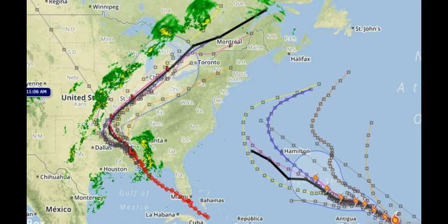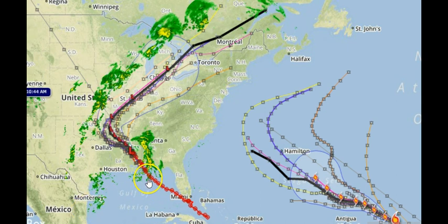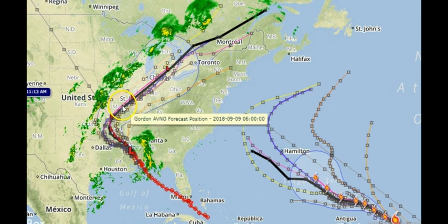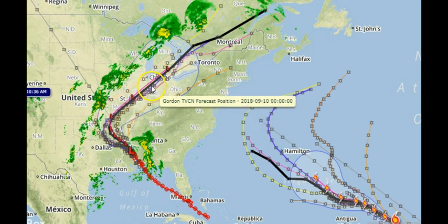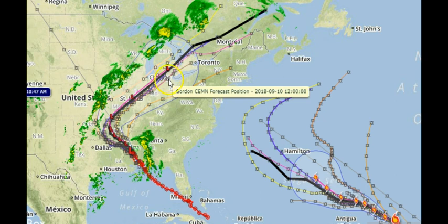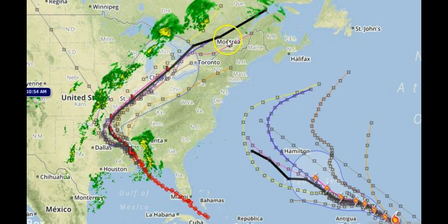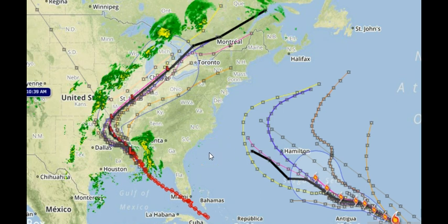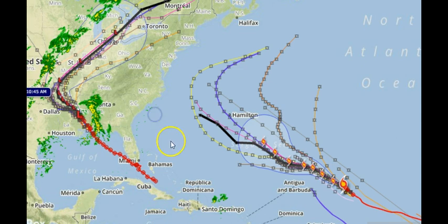I've got the TVCN model set up over here. We're looking at Gordon right now — you can see it still has lots of rain dragging along with it. The rain is going to continue for a while, and even as just a low pressure system it's moving on up to around the Chicago area, right on up through Canada on the same very specific track it took the whole time. So this is a pretty good model.